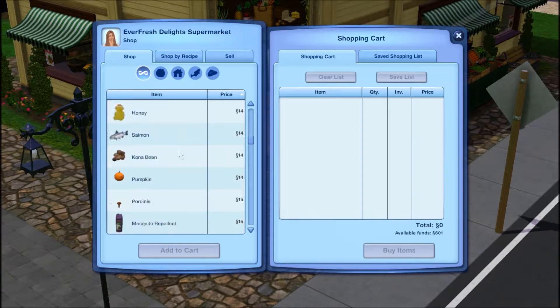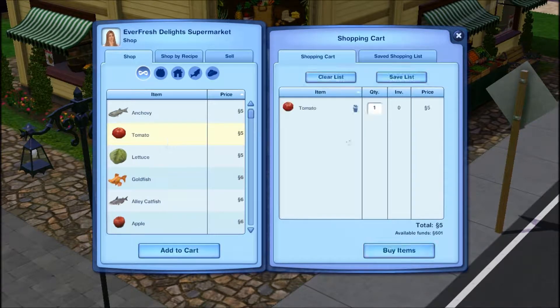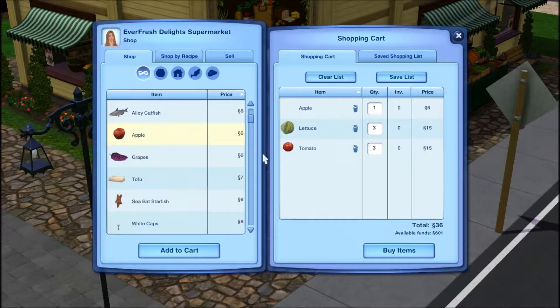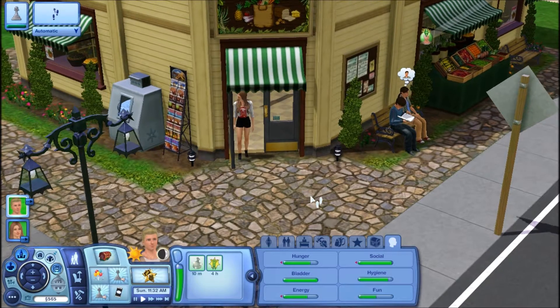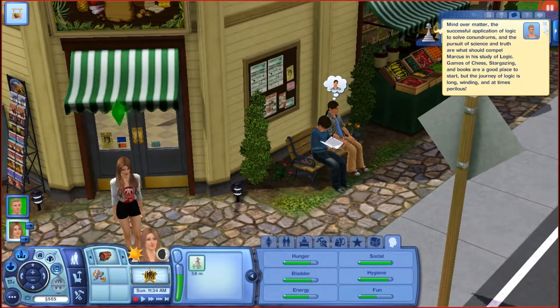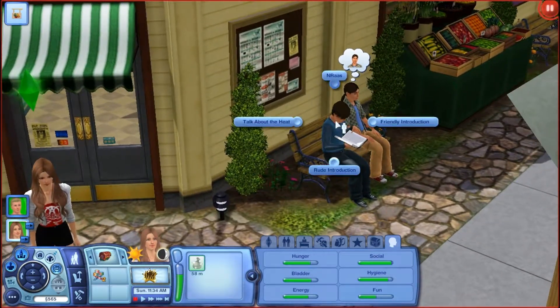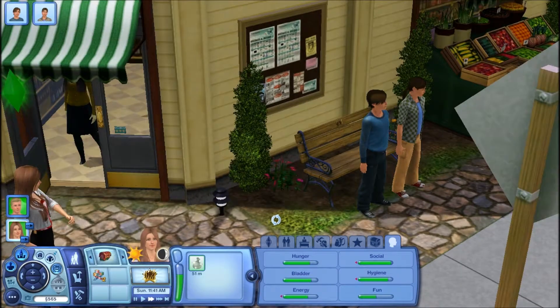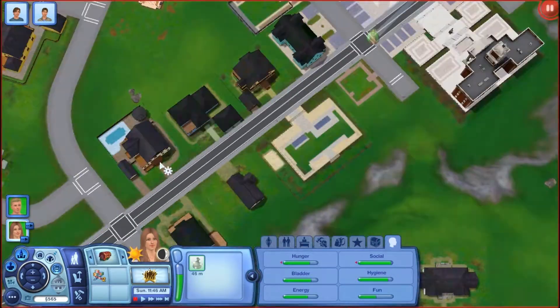We can buy some stuff. I kind of want to start a garden, so we'll buy like two tomatoes, three lettuces, and an apple tree. There are no female people — like girls you can meet here. So we'll have you do a friendly introduction to these boys.